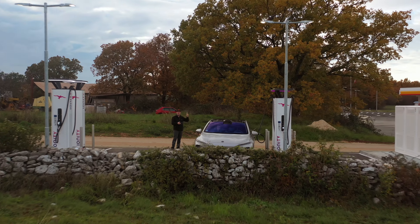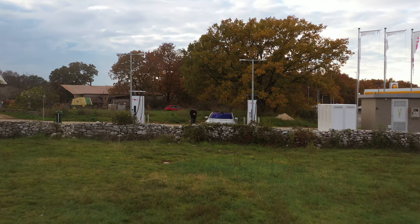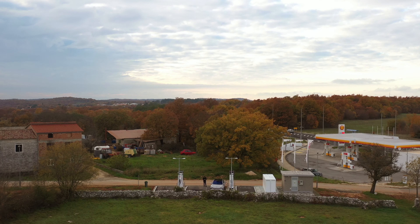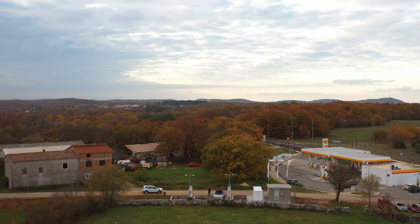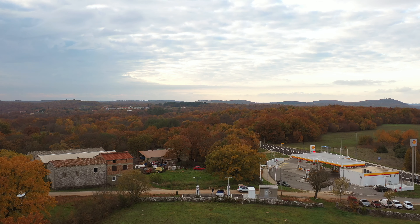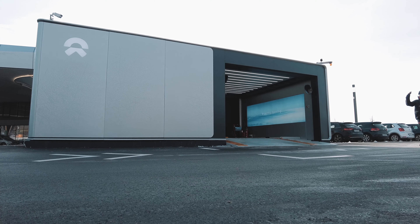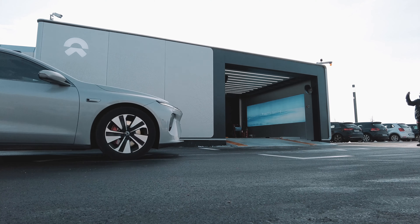Now that the NIO ET7 has launched in Europe, there are quite a few reviews out there. The one thing that's lacking from most is a review of the entire experience — you don't get the nitty-gritty details about what owning, or subscribing, is actually like. When it comes to NIO in particular, there's a lot more to the NIO user experience than just the car.